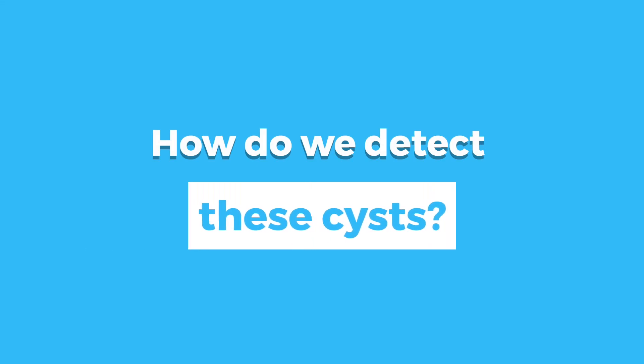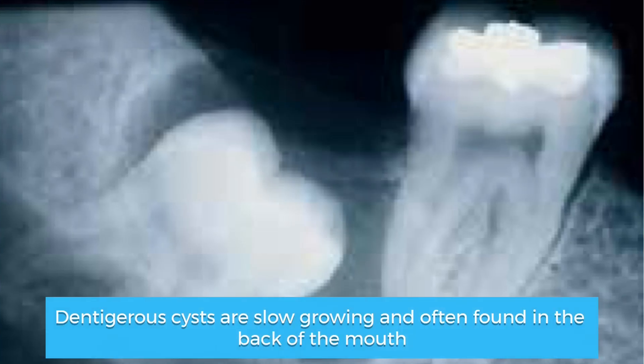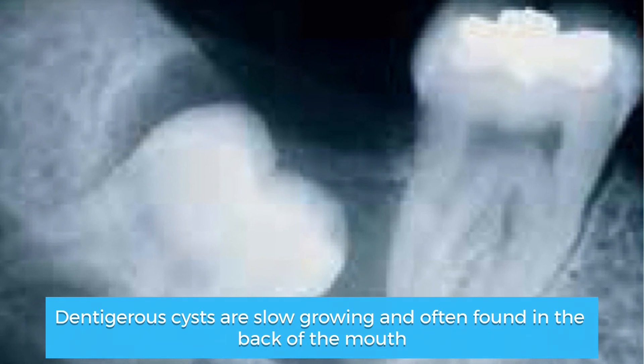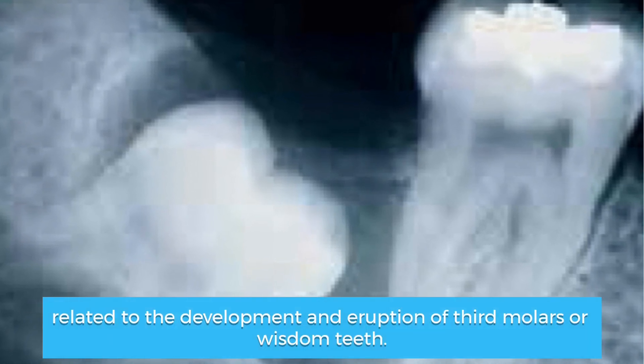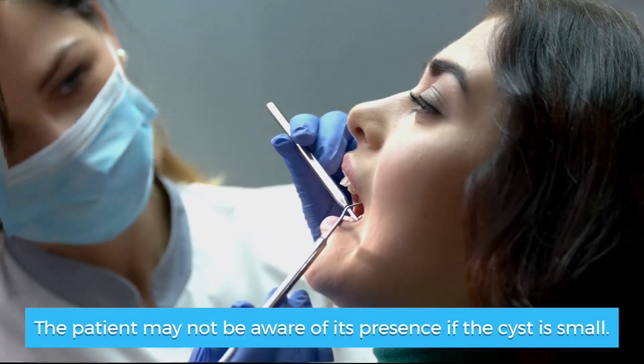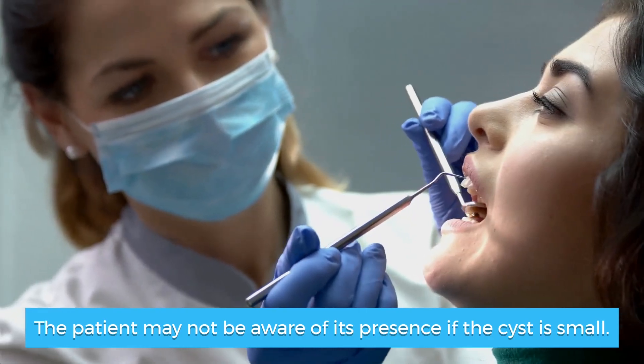So how do we detect these cysts? Dentigerus cysts are slow-growing and often found in the back of the mouth, related to the development and eruption of third molars or wisdom teeth. The patient may not be aware of their presence if the cyst is small.